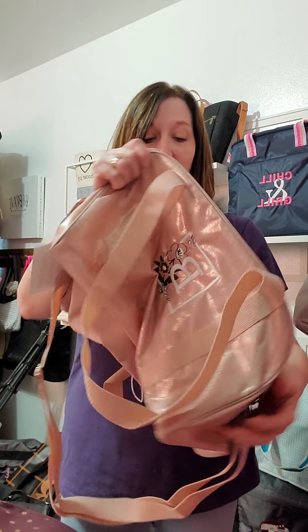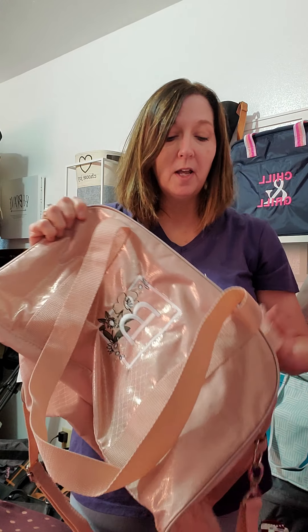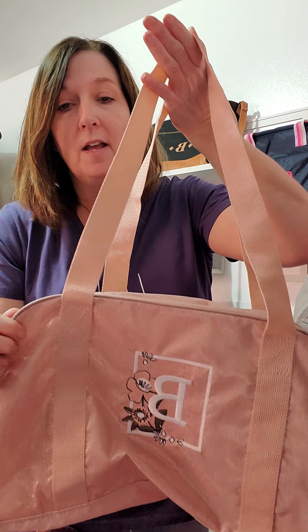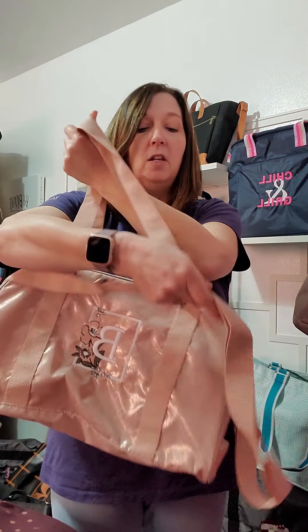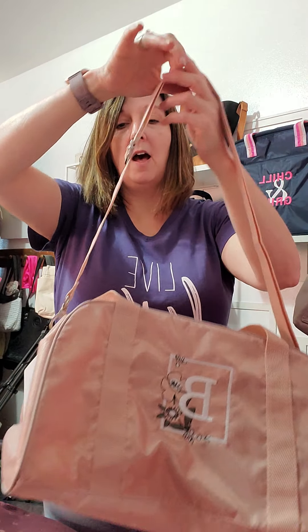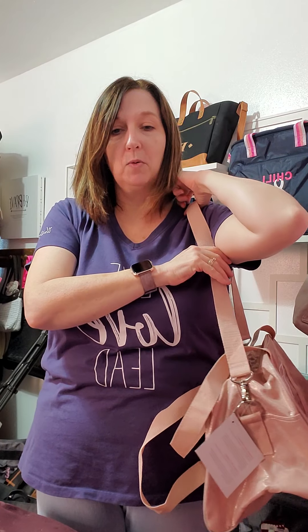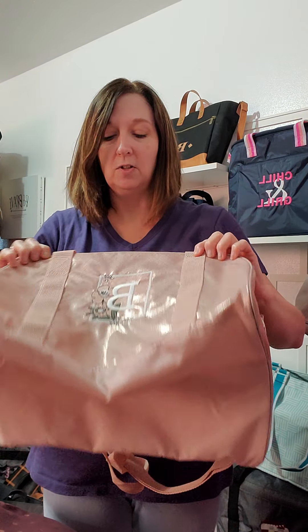I wanted to show off a few of the key features. Number one, it does have the canvas handles that are shoulder length. Or you can use the adjustable crossbody strap that can be made as a crossbody or a shoulder strap as well. So those are the outside features of it.